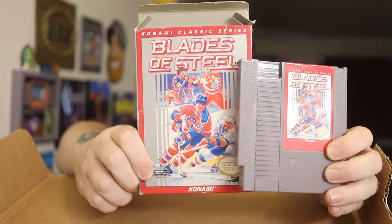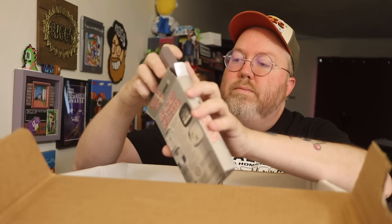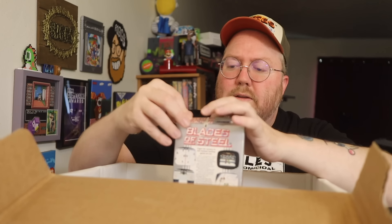This is the red label variant of Blades of Steel, part of the Konami Classic series. I wonder if they're slated to come out with more — I think this is the only one I know of that they did the red label ones, like the greatest hits reissue.